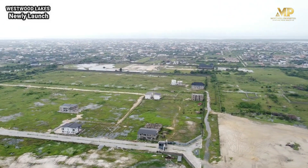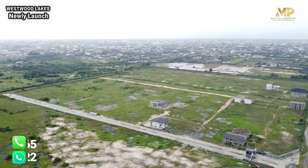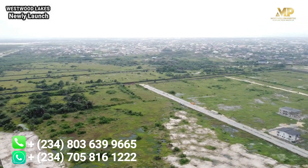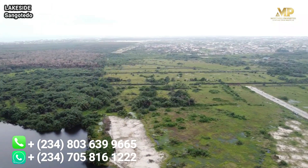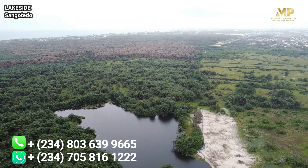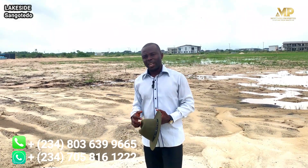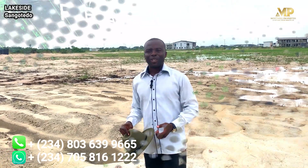That means keying into this place and paying your money gets you your plots as soon as possible, because all around this neighborhood people are building. It is no longer a project where you buy and have to wait for years to develop your plots — you can buy and start building instantly. And do not forget that this project has a certificate of occupancy as its land title. Imagine buying land right here and having your family live by this waterside.